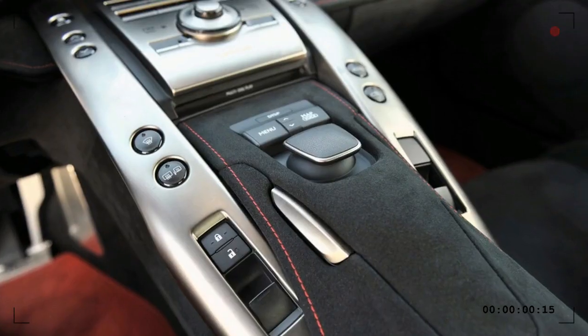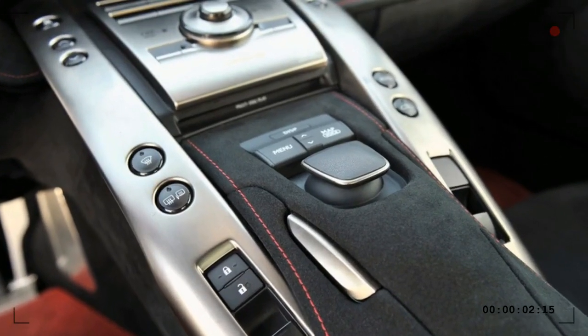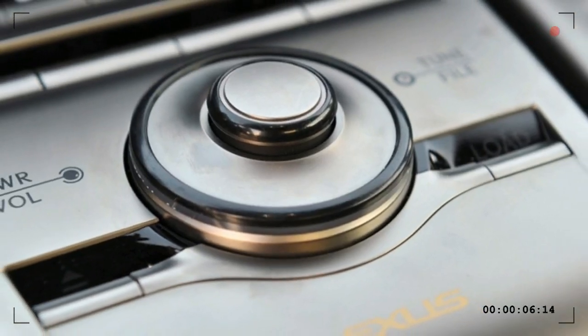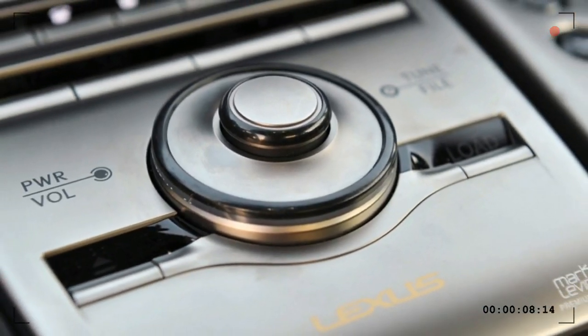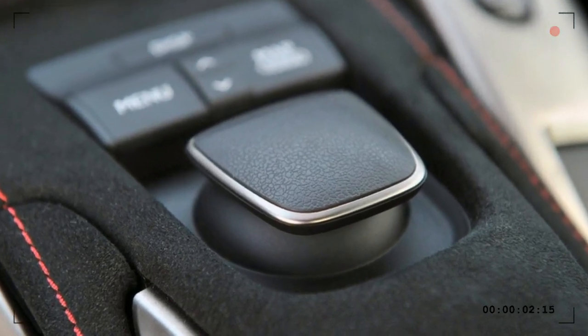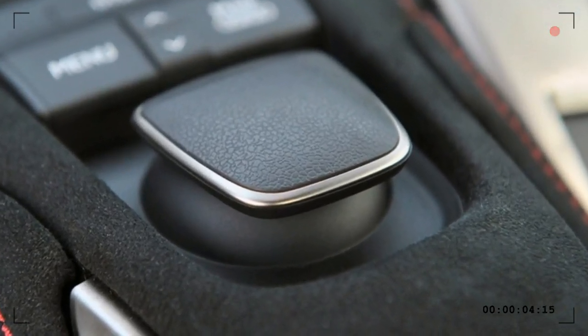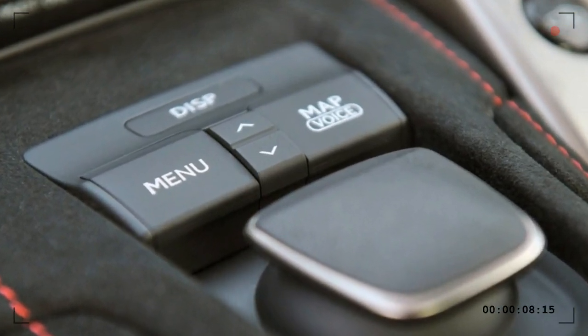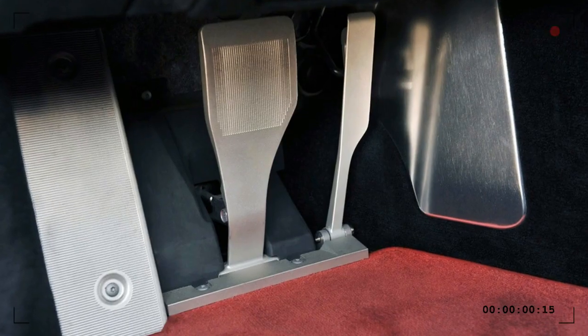Lexus looked at using 100 percent aluminium for the LFA's body but eventually made the switch to carbon fiber reinforced plastic, CFRP, for the chassis and bodywork. In the end, the car is 65 percent carbon fiber and 35 percent aluminium alloy, resulting in a light but highly rigid road-going missile.